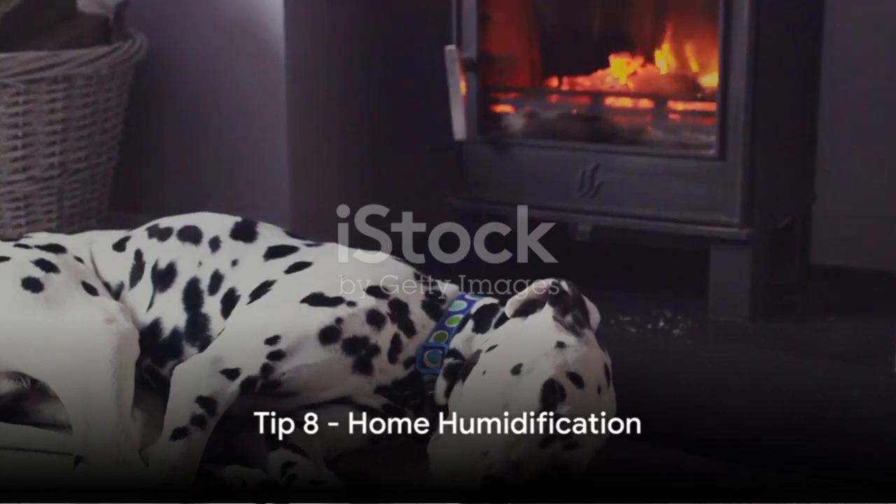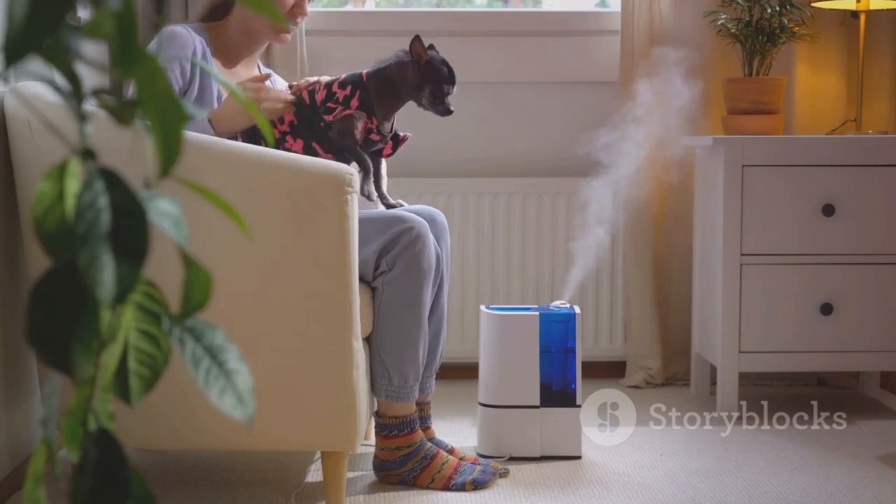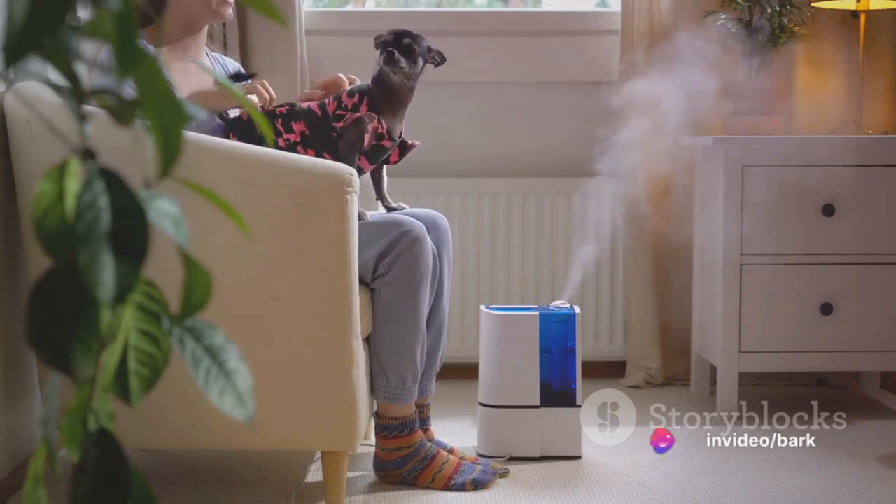Tip number eight: keep your home humidified. Winter air can dry out your dog's skin, leading to flaky skin and itching. A humidifier can help maintain your pet's healthy skin and coat.